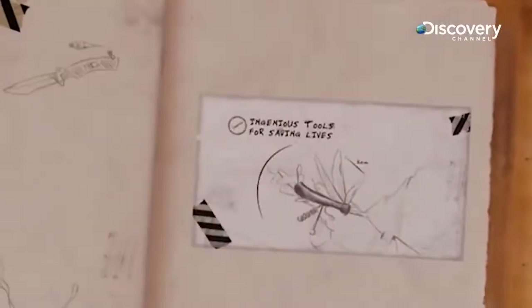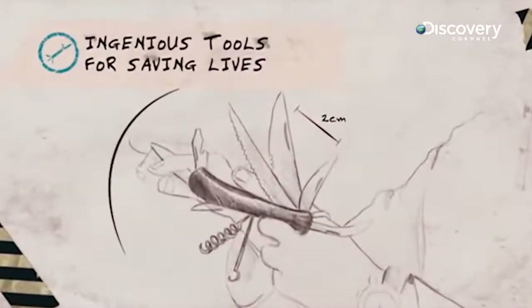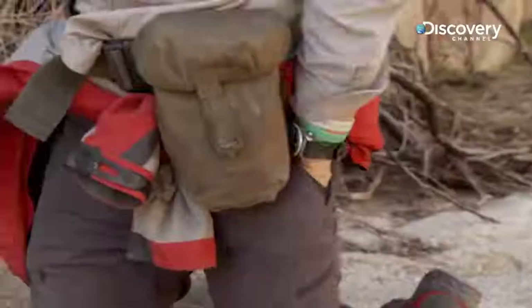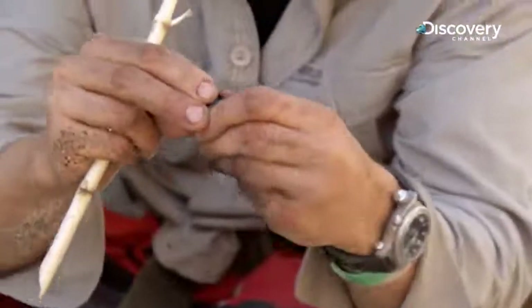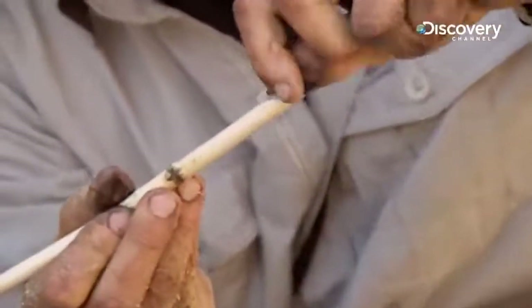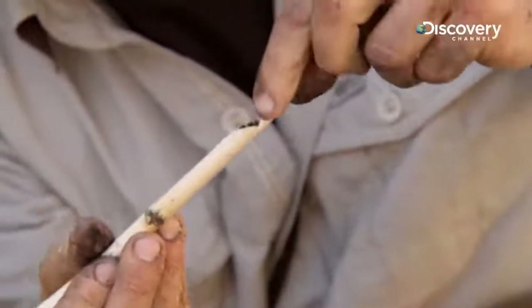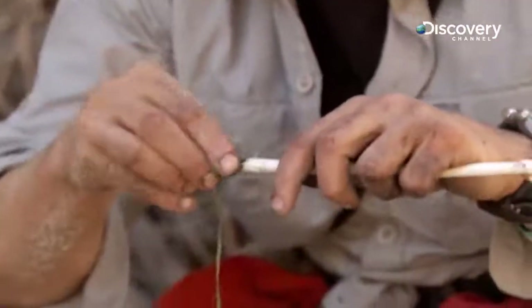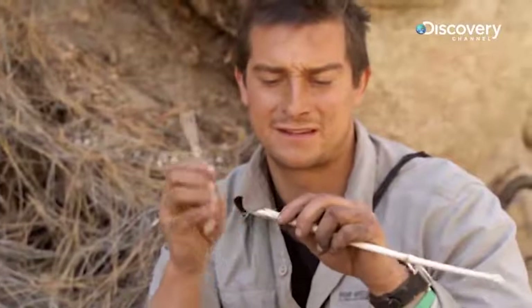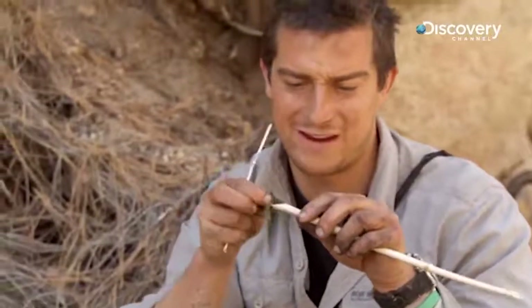In the hunt for water, resourcefulness and improvisation are key. I can use a bit of charcoal from my fire to make a basic water filter. What it will do is make any toxins or chemicals bind to the charcoal, and then by putting grass in the end that's going to take out any bigger stuff like sand or grit.